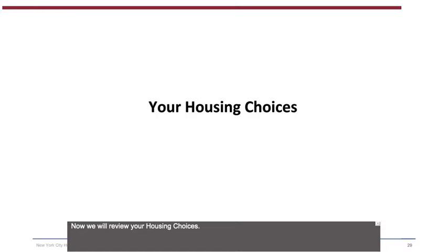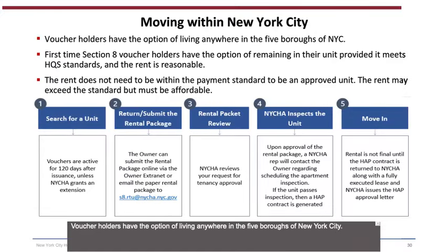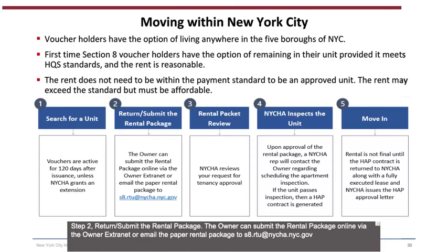Now we will review your housing choices — moving within NYCHA. Voucher holders have the option of living anywhere in the 5 boroughs. First-time Section 8 voucher holders have the option of remaining in their unit, provided it meets housing quality standards and the rent is reasonable. The rent does not need to be within the payment standard to be an approved unit, but must be affordable. The five steps for moving within New York City are: Step 1 — Search for a unit (vouchers are active for 120 days after issuance unless NYCHA grants an extension); Step 2 — Return or submit the rental package (the owner can submit online via the owner extranet or email the paper rental package to s8.rtu@NYCHA.nyc.gov).